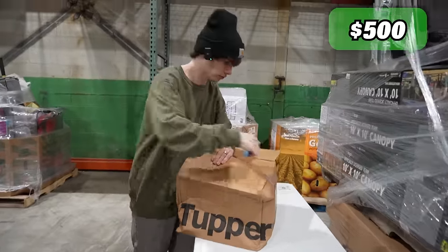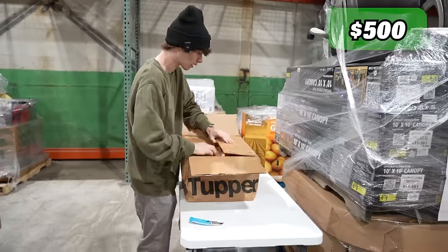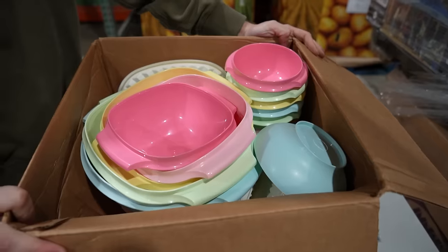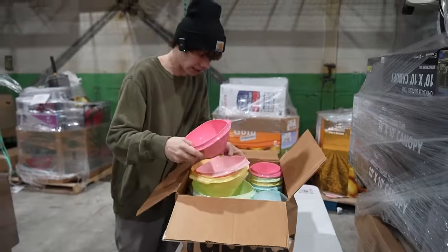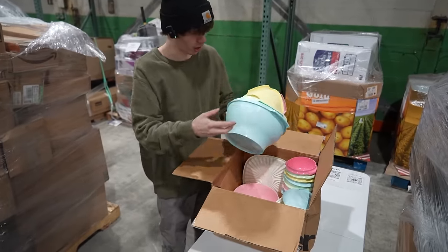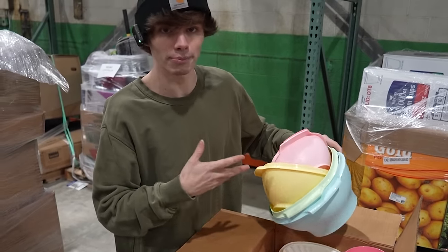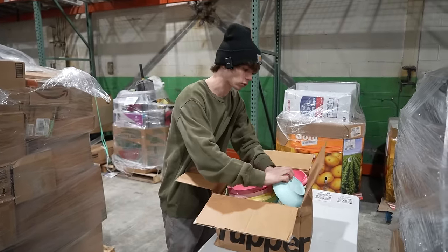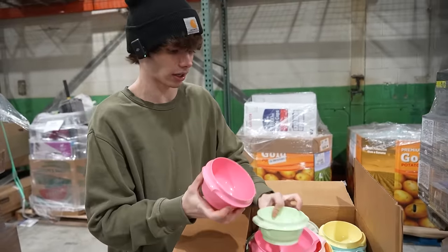Next box — this has been a pretty thick pallet. What in the rainbow — holy smokes, that is a lot of Tupperware. It's a huge set in the Easter rainbow colorway. This is not going anywhere near my house — borderline baby stuff. I'll say $15.